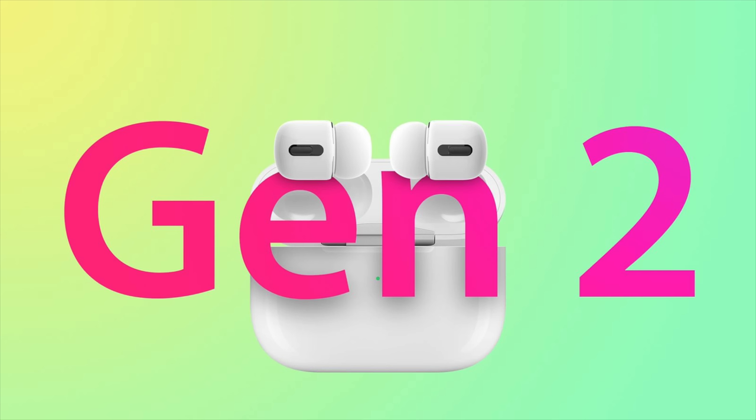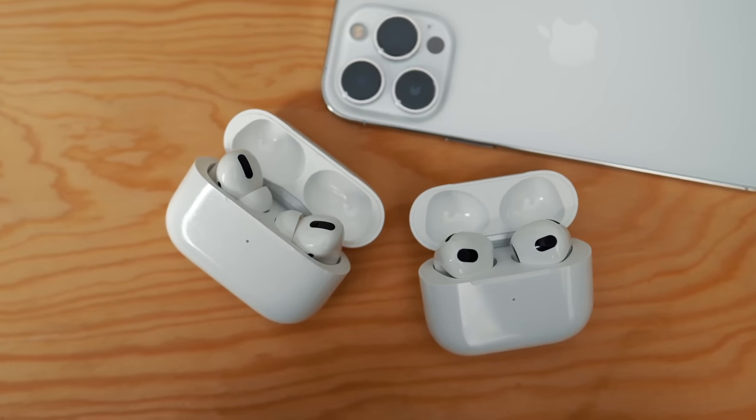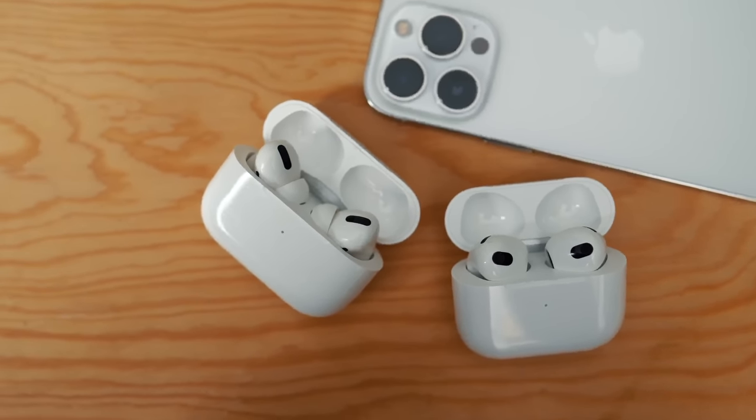The AirPods Pro 2 could feature a more rounded shape similar to the Google Pixel Buds or Samsung Galaxy Buds. Other than perspective design changes, the AirPods Pro are expected to offer all the same features as the original AirPods Pro, though there could be unspecified fitness-related improvements. We don't know yet exactly when they might debut, but we could be looking at a third quarter launch in 2022.